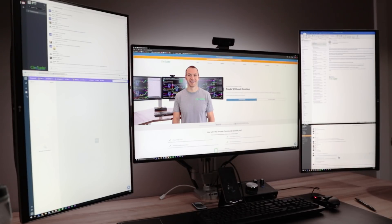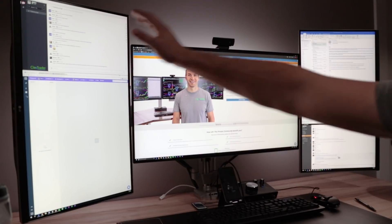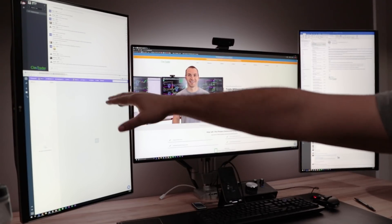Over here on the far right is my email. I have Outlook with about seven email accounts tied in — some are ClayTrader, some are personal. And then at the bottom right is where we use Slack. That's our internal communication between me, Clay, and Chez — we can communicate about what's going on throughout the day. So that's pretty much all internal communications on the right-hand side, while external communication with people on the site is over there on the left-hand side.